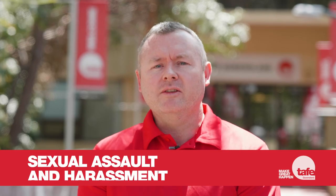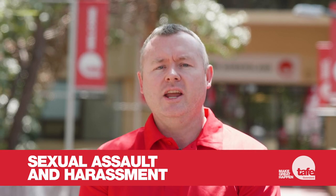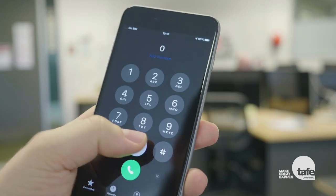At TAFE Queensland, we have a zero-tolerance policy for sexual assault and harassment. If you experience unwanted sexual behaviour, please contact your local student support service team, teacher or TAFE Queensland staff member. For immediate on-campus assistance, you can call campus security, and in an emergency situation, always call triple zero.